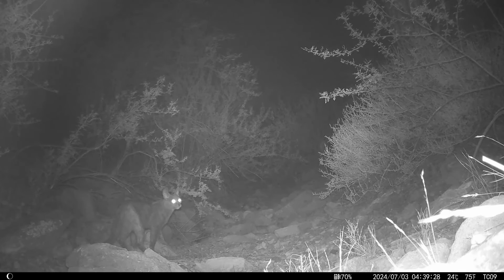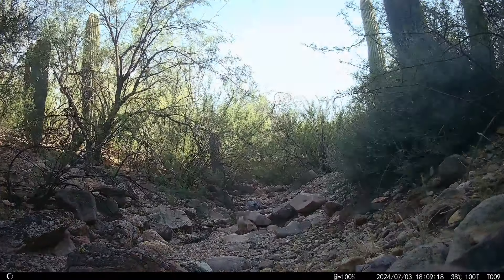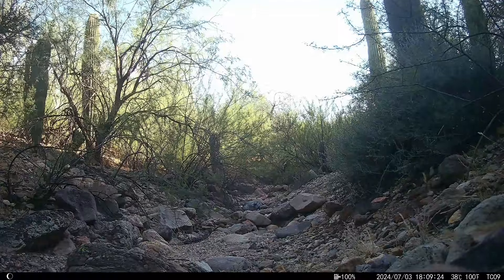Something else interesting: I was interviewed for an article for BBC Global on trail cams. It's called 'Backyard Critter Cams,' it's by Hillary Hottenbach, and it is on the site now. I will link to it down below.